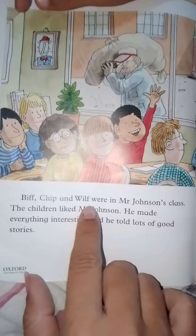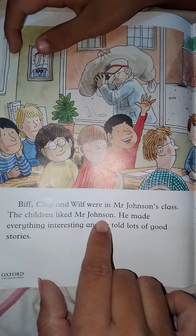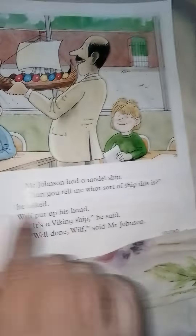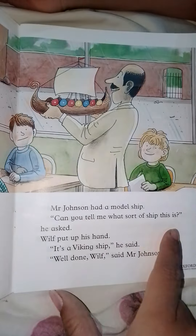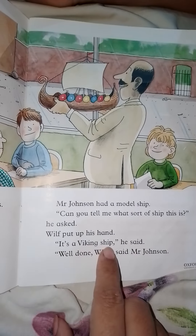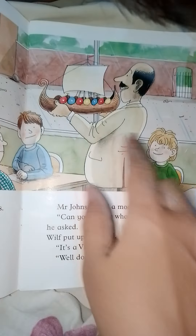Biff, Chip, and Wilf were in Mr. Johnson's class. The children liked Mr. Johnson — he made everything interesting and told lots of good stories. Mr. Johnson had a model shape. 'Can you tell me what sort of shape this is?' he asked. Wilf put up his hand. 'It's a Viking shape,' he said. 'Well done, Wilf,' said Mr. Johnson.